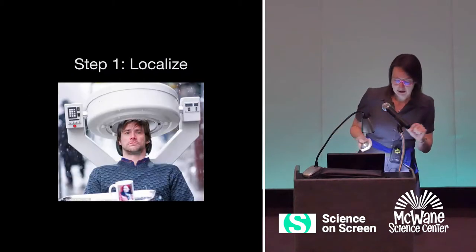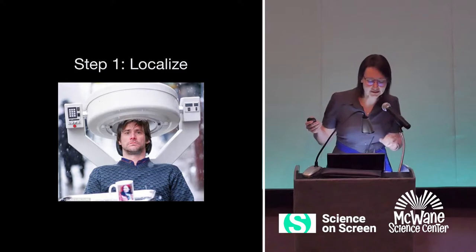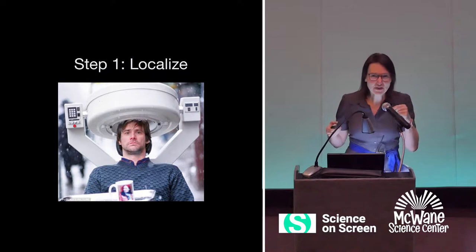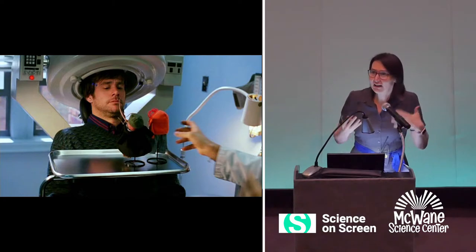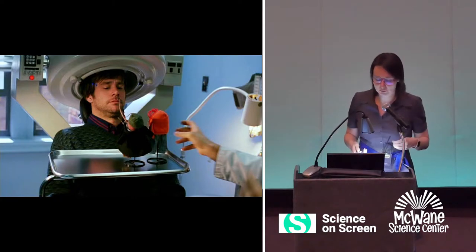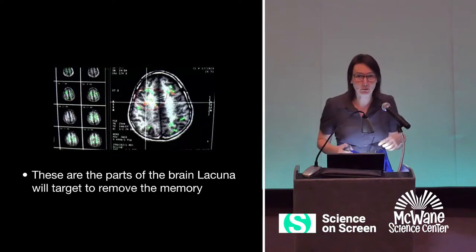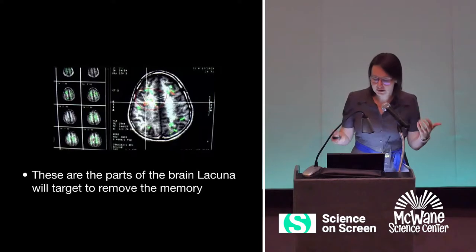So step one: Lacuna localizes where the memory is stored in the brain. This is an image of the machine that Joel is in as the localization procedure is happening. They show him various objects — a mug, some potatoes — which have memories associated with them, and then they're looking at the brain areas associated with each of those memories. So they find the parts of the brain that Lacuna is going to target in order to remove the memory. Their conceit is that this machine can find what brain regions are associated with each of those memories.